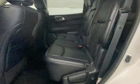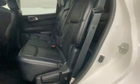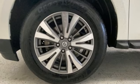The Car Connection believes behind the wheel, drivers will likely forget they're driving a seven-seat crossover utility vehicle.